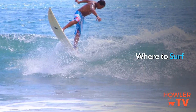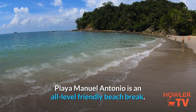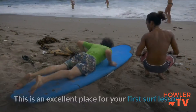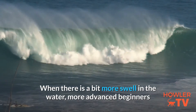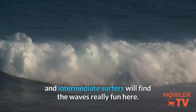Where to Surf? Playa Manuel Antonio is an all-level friendly beach break. The majority of the time the waves are in the chest high or smaller range and are quite gentle. This is an excellent place for your first surf lesson. When there is a bit more swell in the water, more advanced beginners and intermediate surfers will find the waves really fun here.